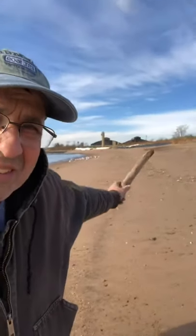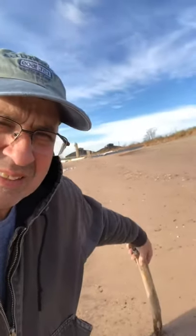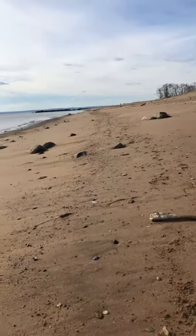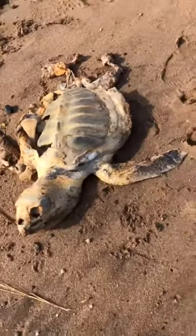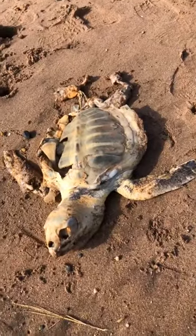I'm here this morning down at Nudar Beach. Back there is Miller Field Park. And what I came across today floating in the water was this fatally injured sea turtle.